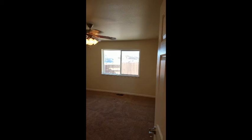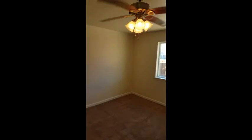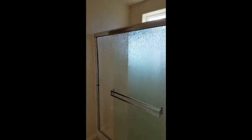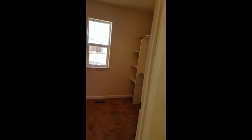Let's go take a look at the master first. Good-sized master. Ceiling fan. Master bath — single sink on this one, walk-in shower. And back here, a large closet with a window for natural light.